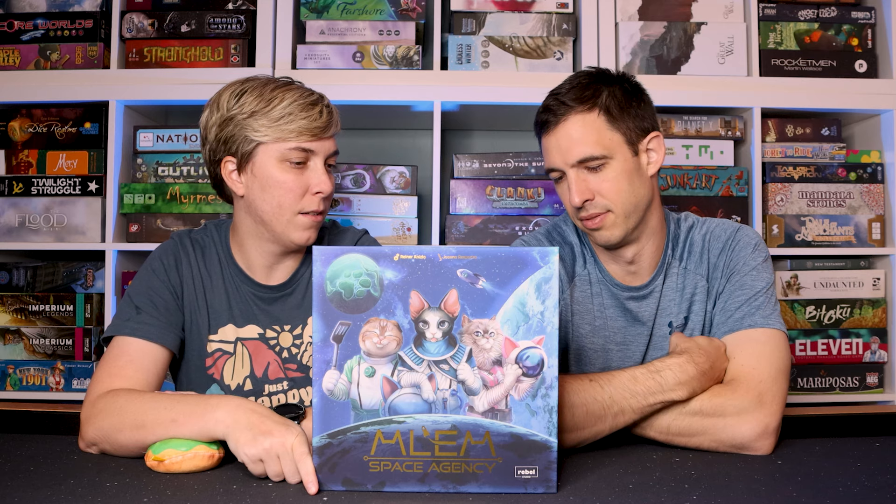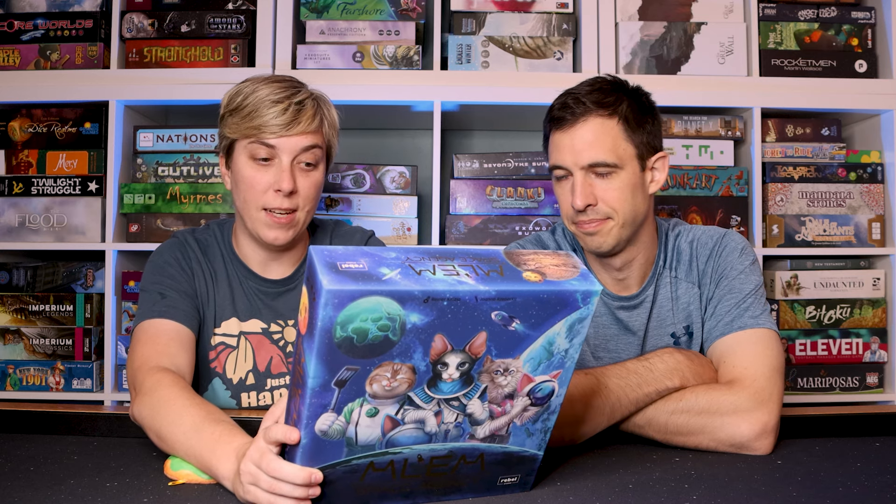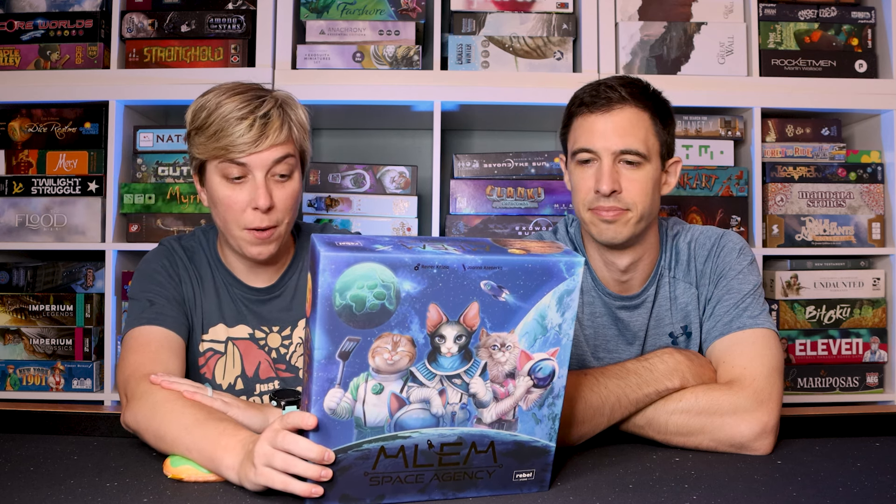Everyone we've played with so far has enjoyed this game. You have to choose which cat you're going to put on the rocket, then place them in the rocket, roll the dice, and choose results wisely — because if you don't roll the required results of where you are, the rocket might crash. You travel as far as possible and score points. You're dropping off your cat astronauts on different moons and planets, and there could be a majority, plus the risk of crashing. There are also little additional variants like UFOs, space creatures, and space donuts. It's just a fun game.